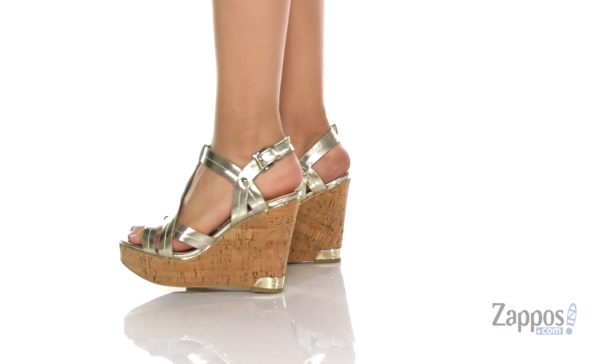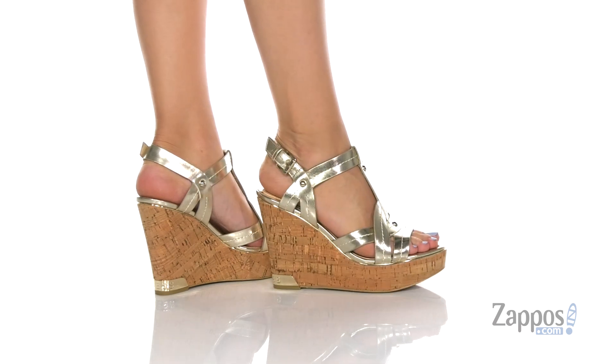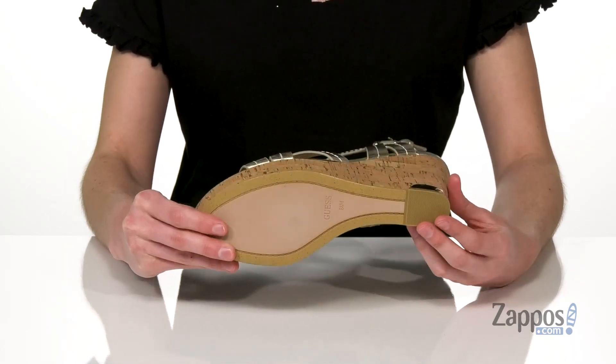This wedge has a cork-wrapped midsole giving you a one and a half inch platform at the front and a super tall four and a half inch lift at the back. You've got this little shiny gold metallic detail down by the base and a textured rubber outsole underneath.